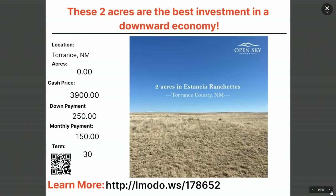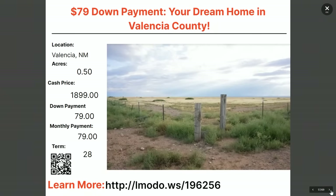Going over to Valencia, New Mexico — a half-acre property. Asking price $1,899 with $79 down and $150 a month for 28 months. Learn more at elmoto.ws/196256.